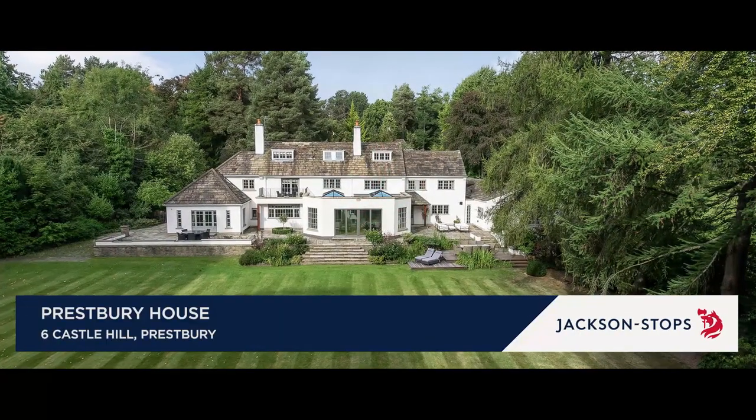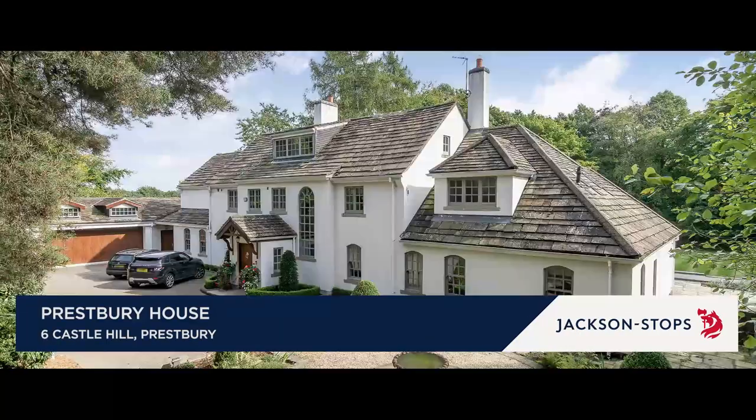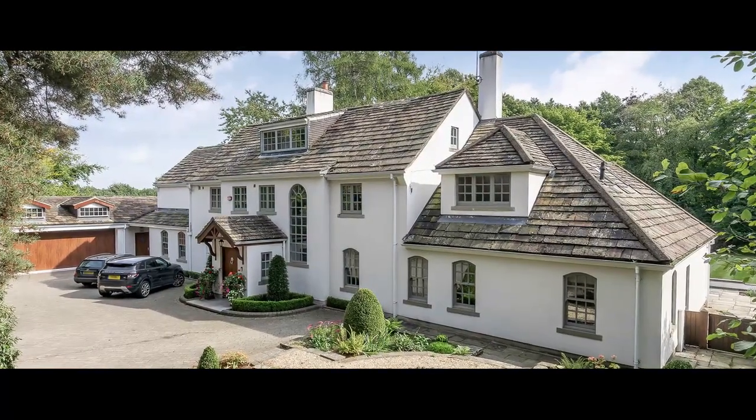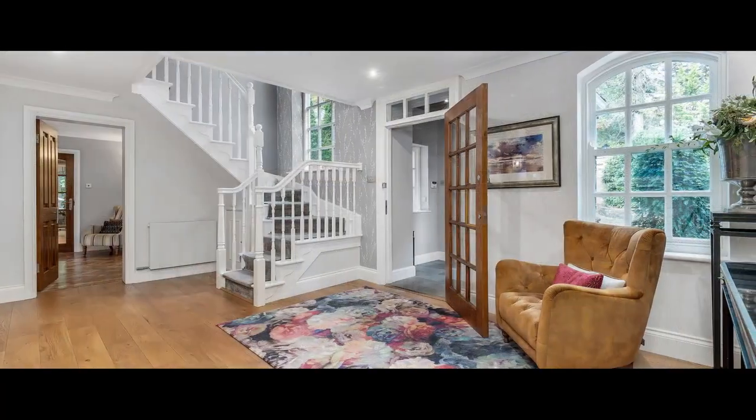Set in extensive private gardens and within easy walking distance of the village, Prestbury House is an impressive family home with outstanding contemporary interior.